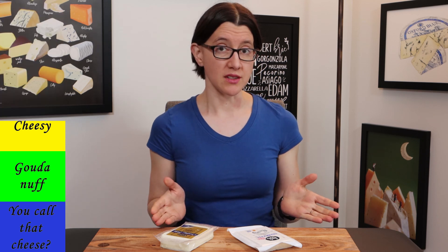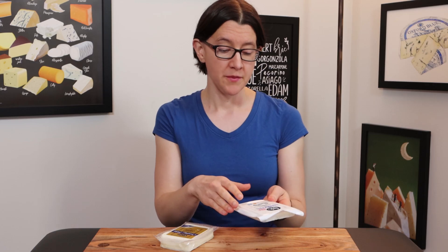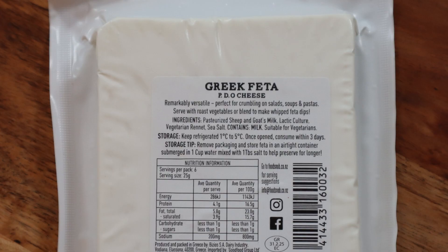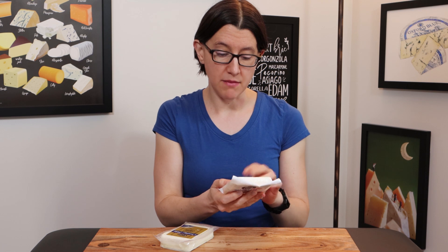This one is our Greek Feta — you can tell by the big blue letters on the front. It's imported by Food Snob and claims to be made in Greece. On the back it says it's a PDO cheese, so this is a genuine protected designation of origin cheese made according to PDO standards in Greece. You can't get any more Greek Feta than this. It's made with a mix of sheep and goat's milk, which is how traditional Greek Feta is supposed to be made.